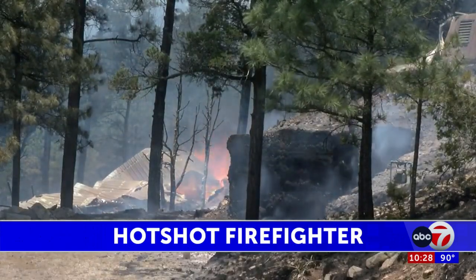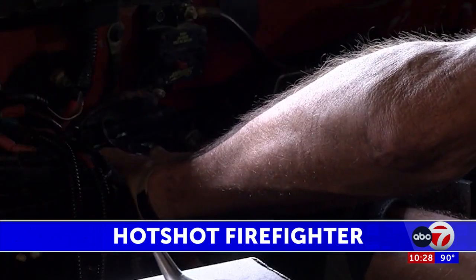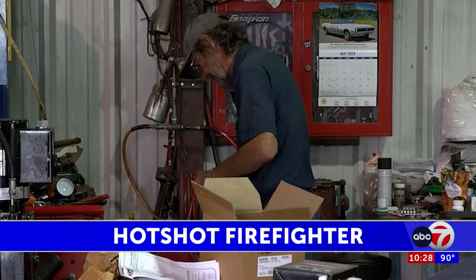El Paso's Stuart Daniel is a former Hotshot firefighter. He says the terrain in the South Fork and Salt Fires makes it hard to get them under control because there's a lot of vegetation.